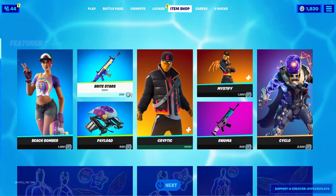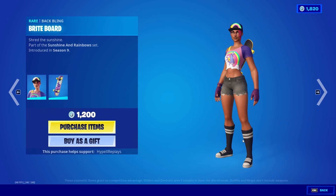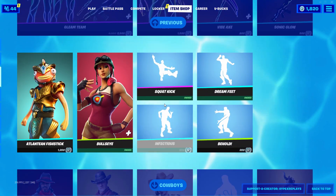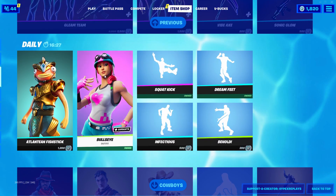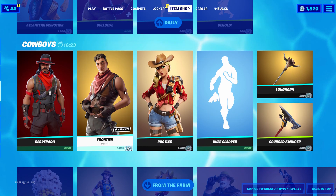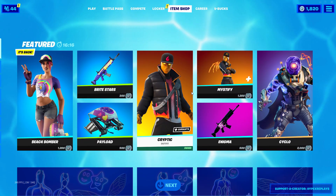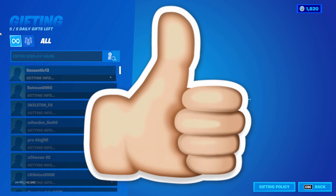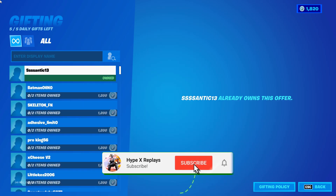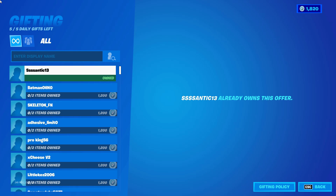I give my subscribers whatever they want from the Fortnite item shop — that could be skins, pickaxes, gliders, emotes, anything you want. If you'd like a free gift from me, all you've got to do is: one, drop a like on this video; two, subscribe to the channel with the post notification bell turned on; and three, follow my social medias — my TikTok and my Instagram.